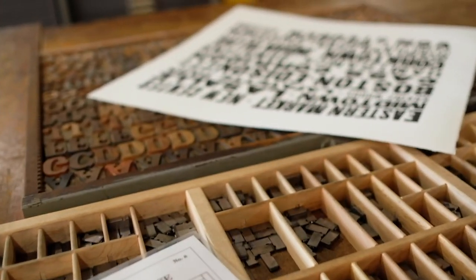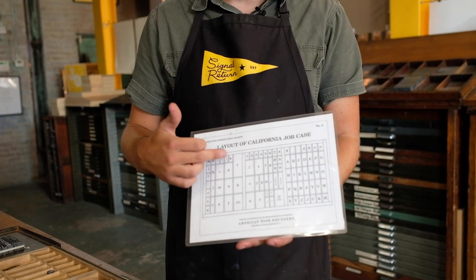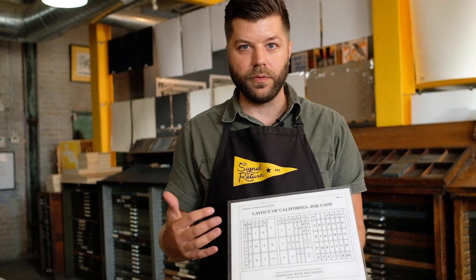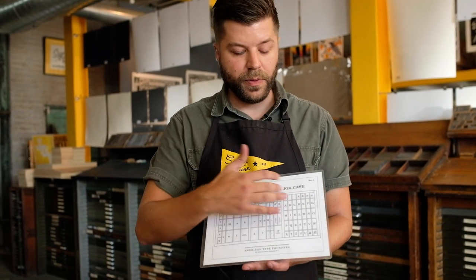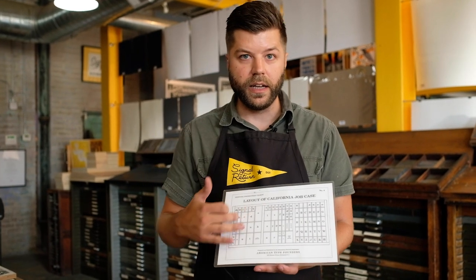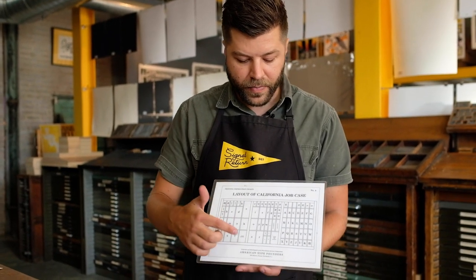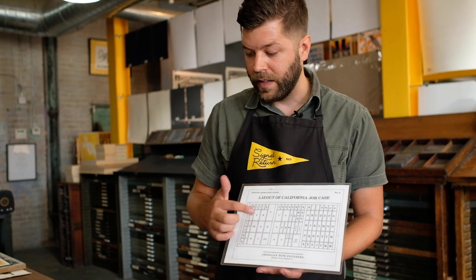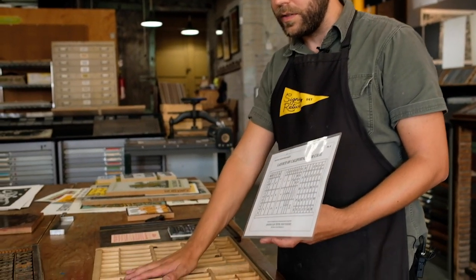I mentioned that they used to organize cases in uppercase and lowercase. I'm holding a map here that shows the layout of the style of case called the California job case, which became probably about 90% of the cases you'd find in a print shop as the main layout. Just like you would hop from keyboard to keyboard on a computer and find the same keys in the same spot, this became largely the standard in the industry for metal typesetting. Over here we have the uppercase letters, and then we have lowercase on this side with the punctuation scattered throughout.